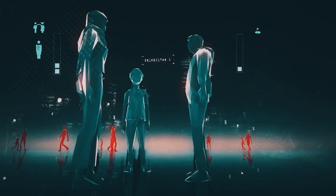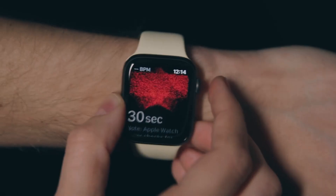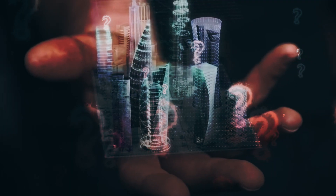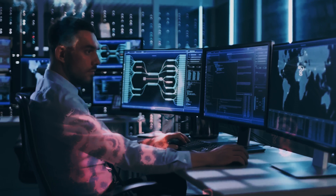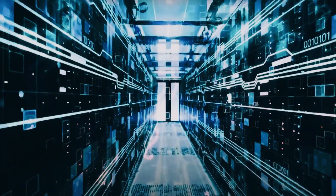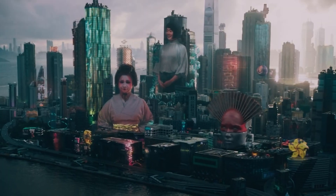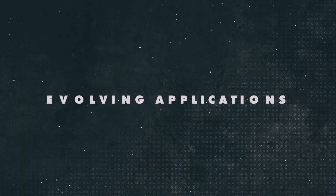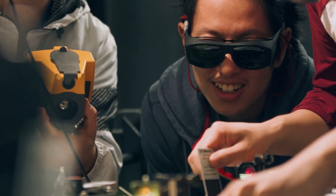Whether you're looking to enhance your fitness routine, monitor your health, or improve your job performance, wearable technology has got you covered. The only question now is how ingrained in our daily lives these technologies will become and how fast they'll extend human-computer interface capabilities. The future is bright, and wearables are definitely leading the way.